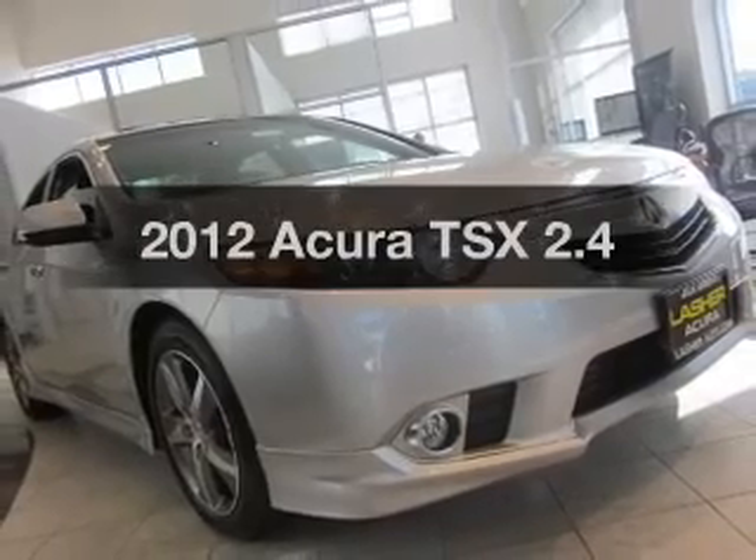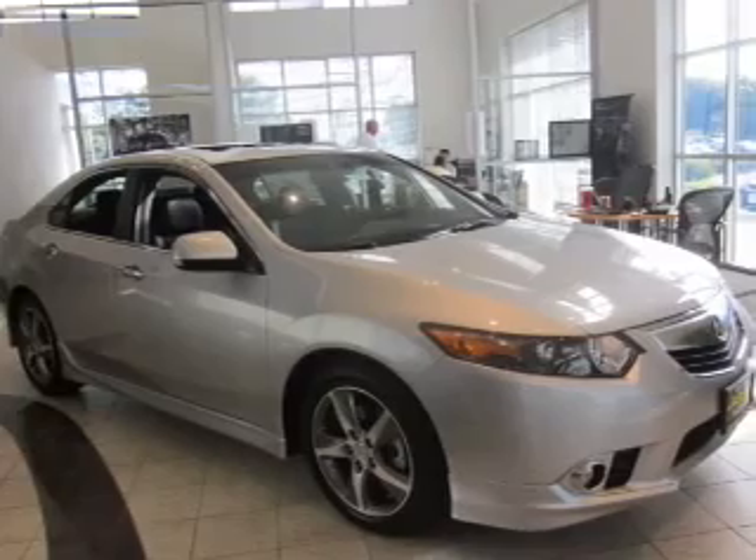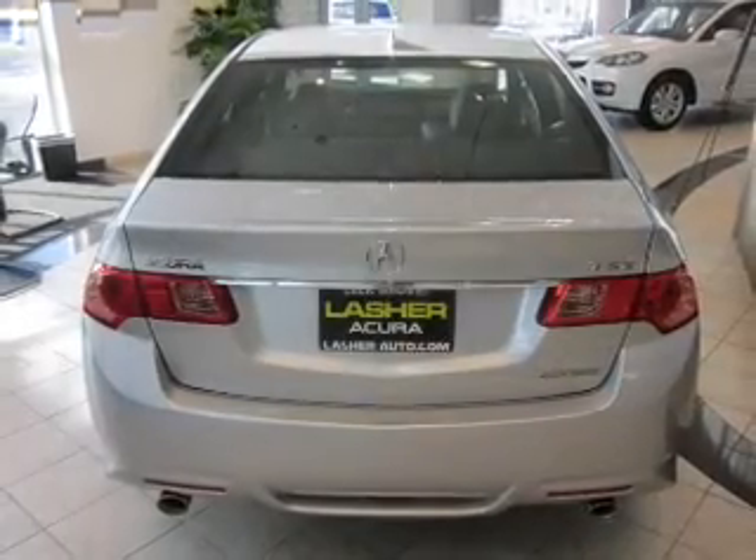Check out this 2012 Acura TSX. This is the set of wheels you've been looking for, with an efficient four-cylinder engine that responds smoothly to its five-speed automatic transmission.